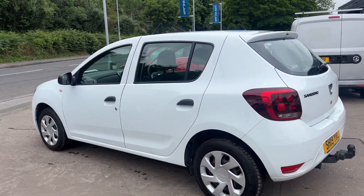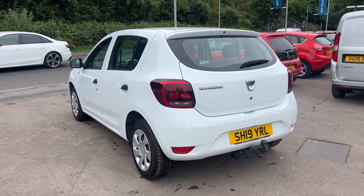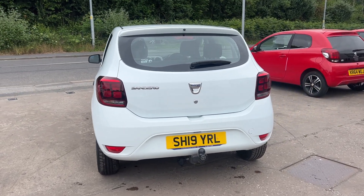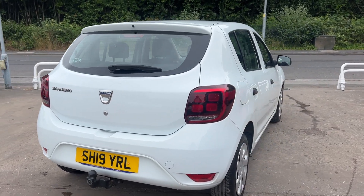It has a radio, auxiliary port, USB, Bluetooth, and remote central locking with 2 remote keys. The car has service history with 5 stamps in the book and has done 61,000 miles. I'll show you inside.